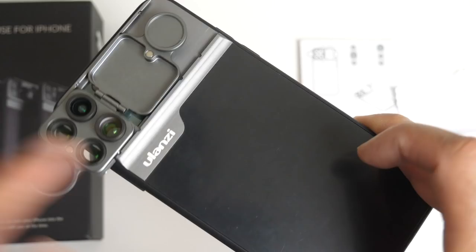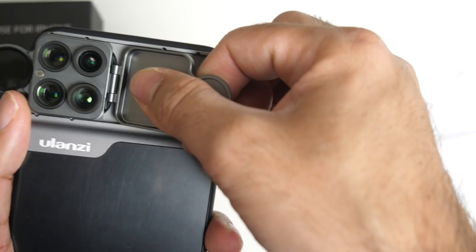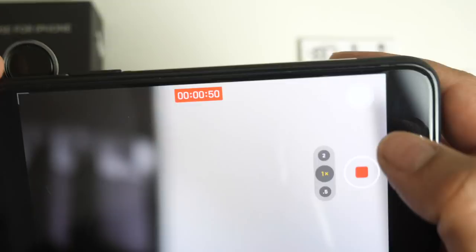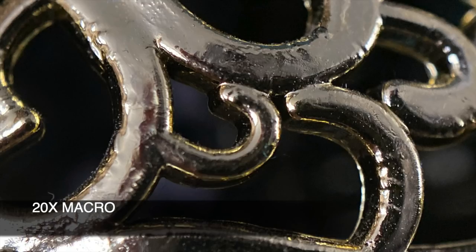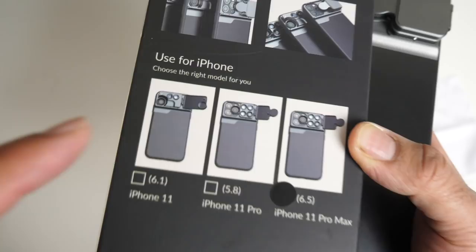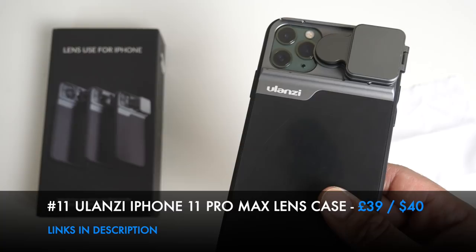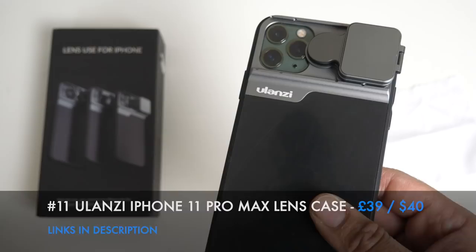Switching to the 2x telephoto lens and then sliding back to macro mode reveals impressive results - 10x macro for detailed close-ups and 20x macro for extreme detail. This is definitely not a gimmick. The Ulanzi lens case is also available for the iPhone 11 and iPhone 11 Pro. The 10x and 20x macro results were especially impressive - a highly recommended product, a surprisingly capable lens case for the iPhone 11 lineup.